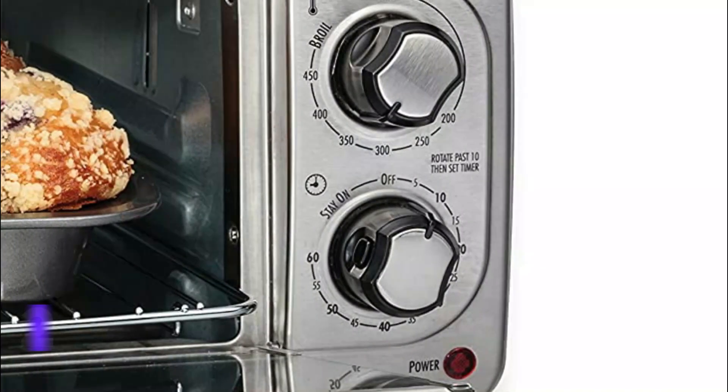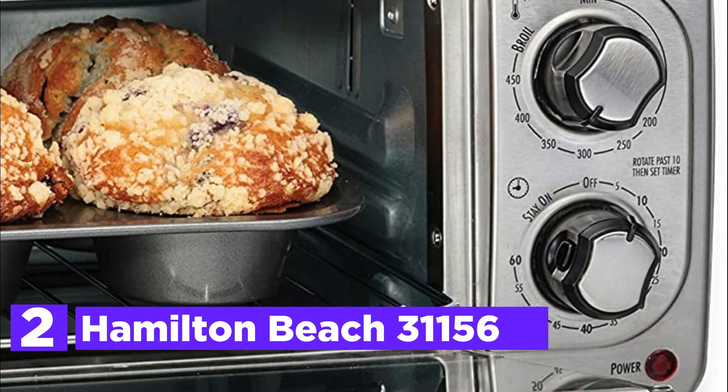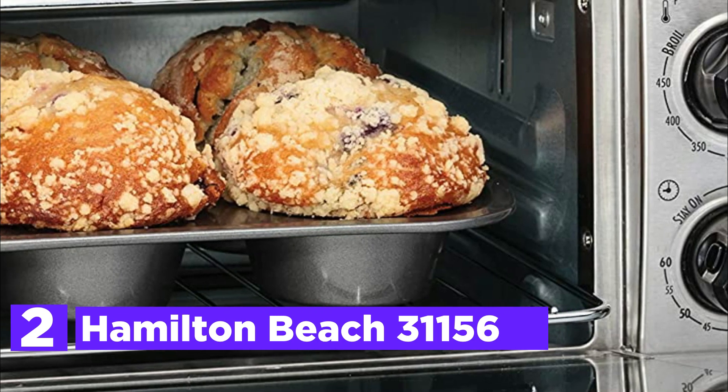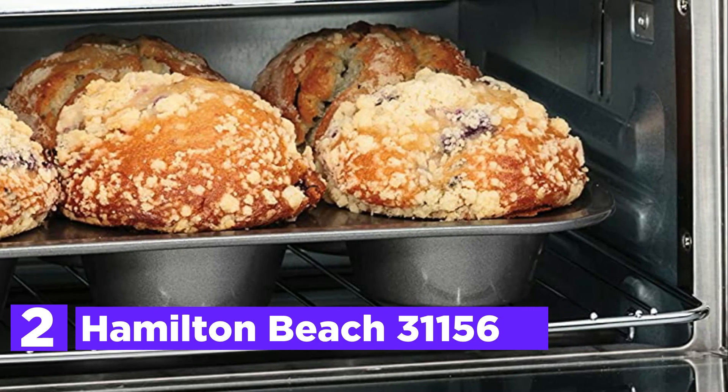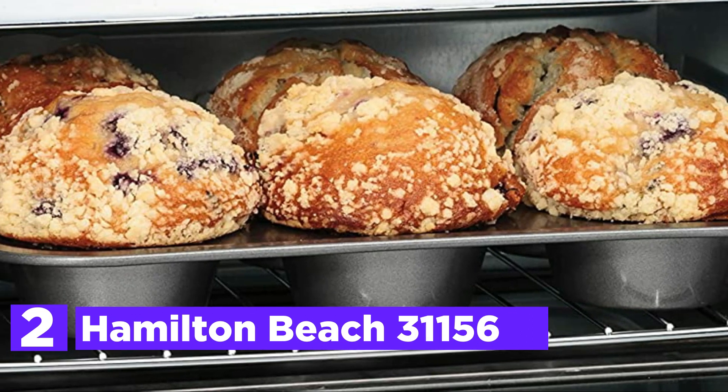Number 2 on our list is the Hamilton Beach 31156. This innovative combination allows you to make pizzas with a soft, crisp crust. It also lets you bake bread in 40% less time than a typical toaster oven.